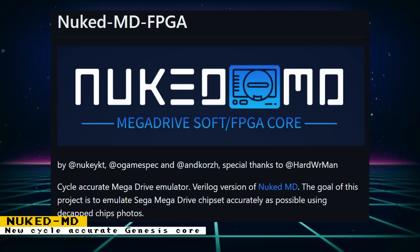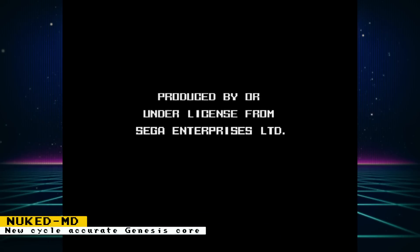NukedMD also supports Sega's trademark security system. This is the security Sega added to later revisions of their 16-bit consoles to prevent non-licensed third parties from developing games for it. I would never enable this, but if you want the text that says 'produced by or under license from Sega Enterprises Limited' to pop up every single time you load a game, you will have that option. You can get more details for this core on Surge's Patreon.